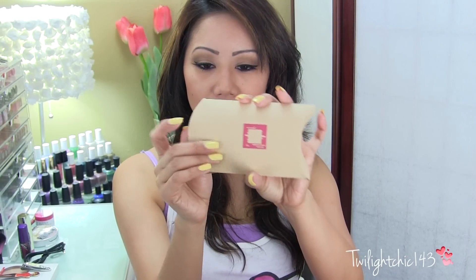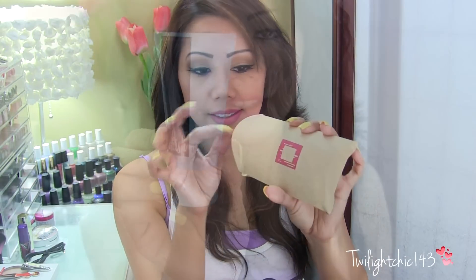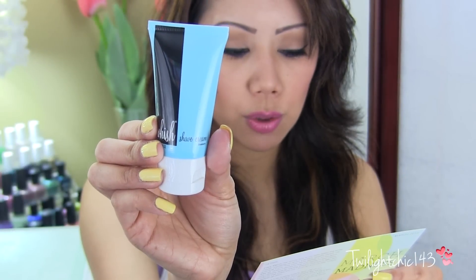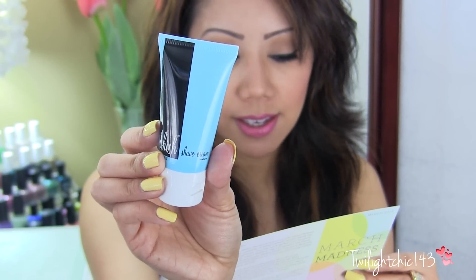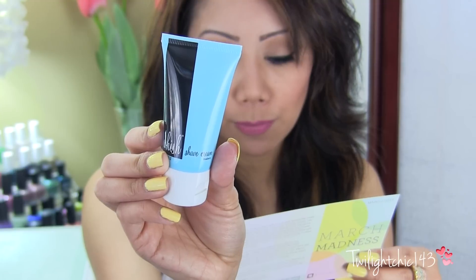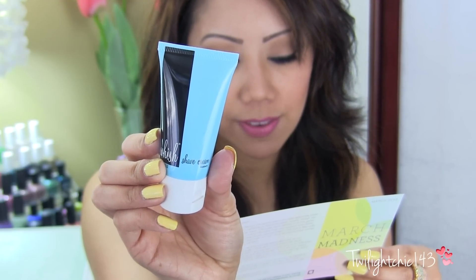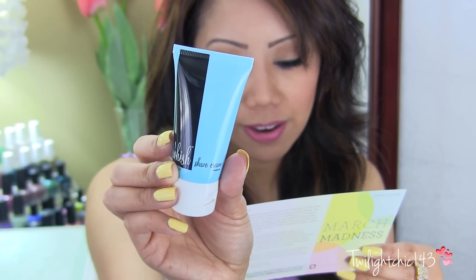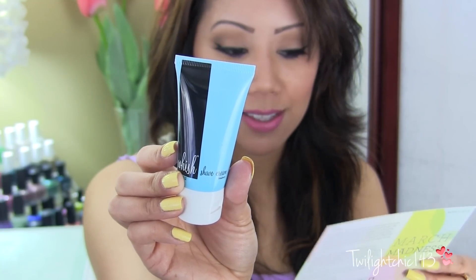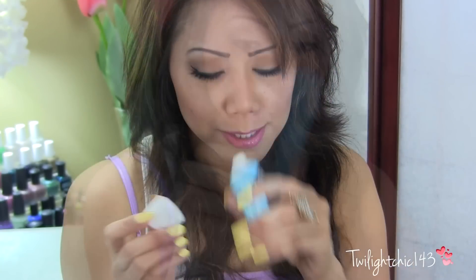Last but not least, I have this little tiny envelope, and inside I received a tube of the Wish Shave Cream. This is an organic shave butter in a foam-free shaving cream — it makes an insanely close shave and leaves skin incredibly soft. We love the exclusive blueberry scent. The full size is $20, and it smells pretty good. I love anything with a fruity scent, so I will definitely be giving this one a try.